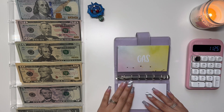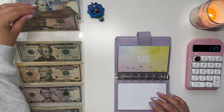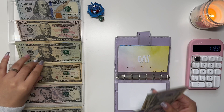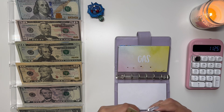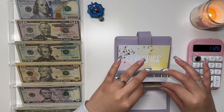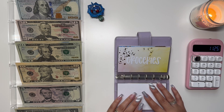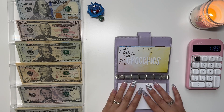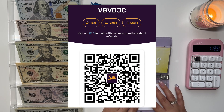Moving on to gas, we are stuffing $100. We're going to do a 50, two 20s, and a 10. These wallets are available in my Etsy shop if you're interested — I have a couple different colors, and the link is going to be down below. I also have some receipts to scan with Fetch, which is an app where you scan receipts, earn points, and redeem them for gift cards. My referral code will be on screen and in the description.